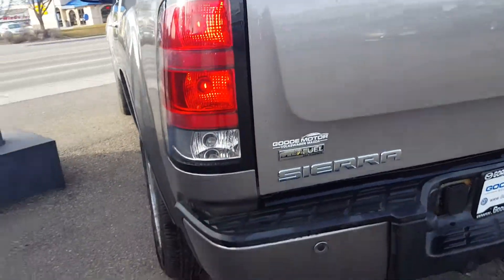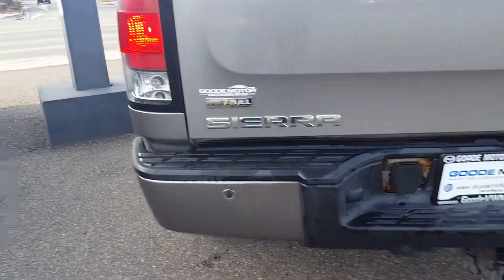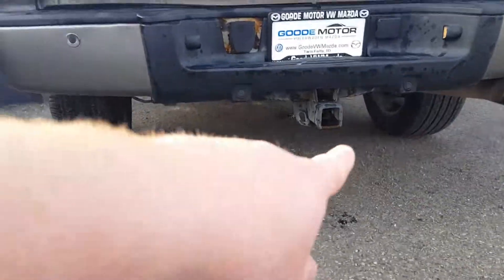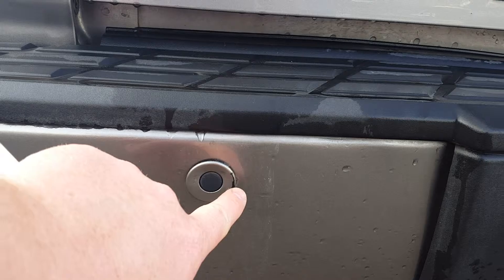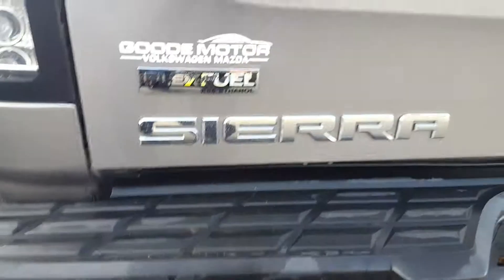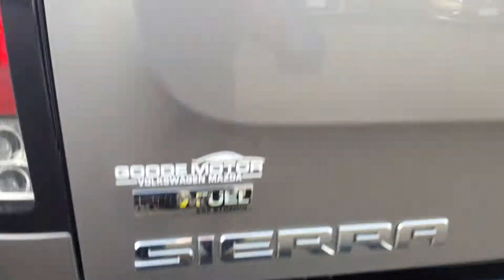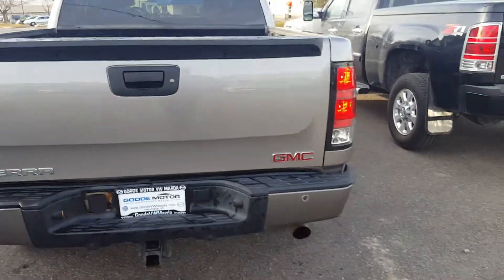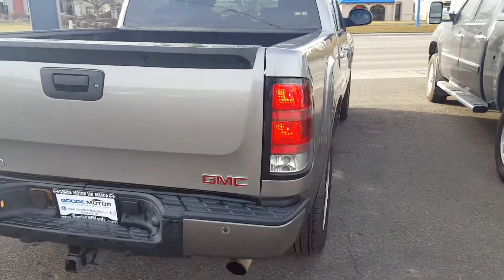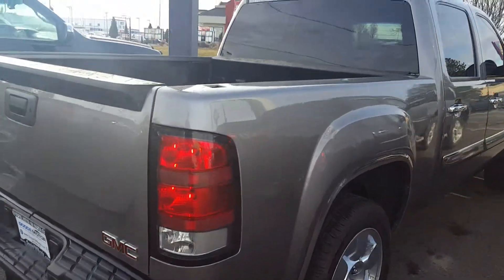Coming around back, it has a towing package on it, as you can see. These are backup sensors right here. There's a little paint missing right there — just a tiny bit. It looks great to me, but I understand opinions are in the eye of the beholder. Overall it looks excellent.